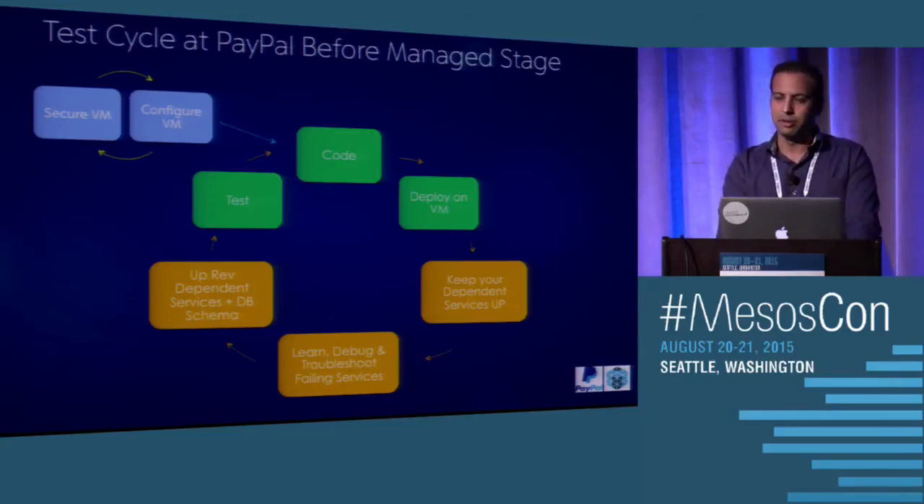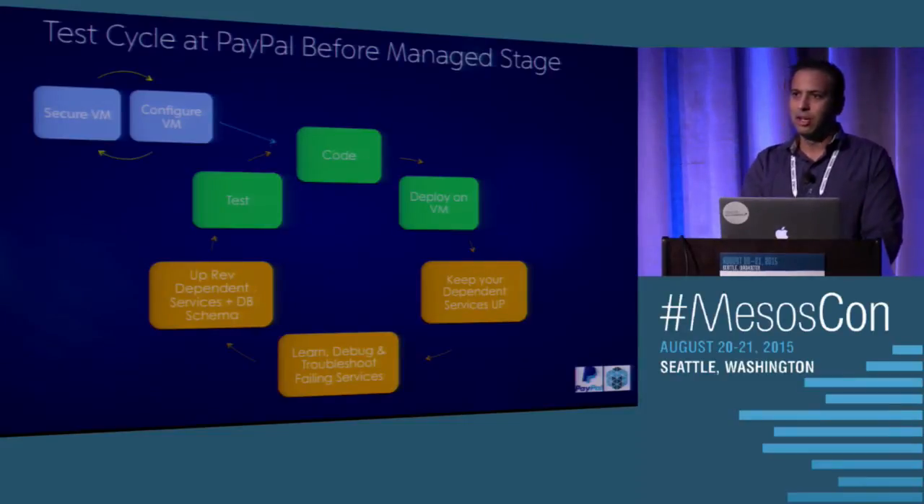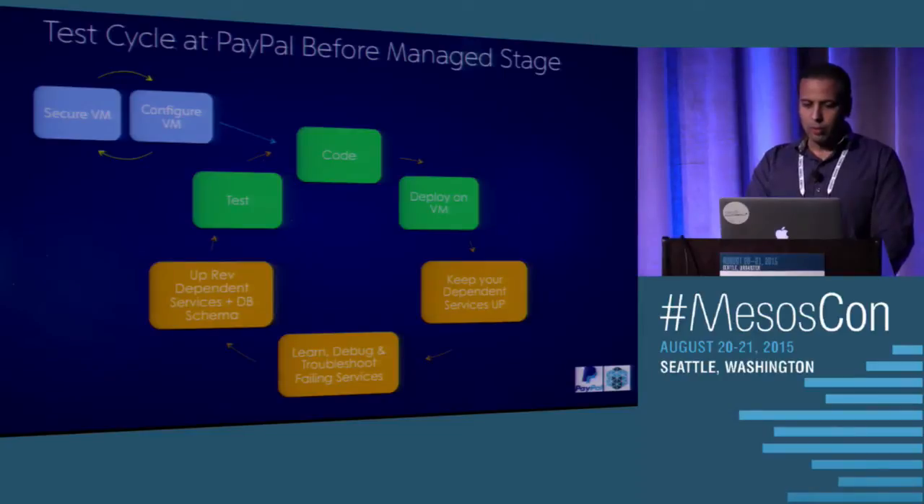Once he has deployed all the dependent services, he starts them up and tries to bring all the services up to run his test. When he's running the test, he figures out there are certain services which are still down, so he needs to start them as well. He starts debugging and tries to bring all the dependent services up and running. The whole process could take several hours — a minimum of four to five hours.